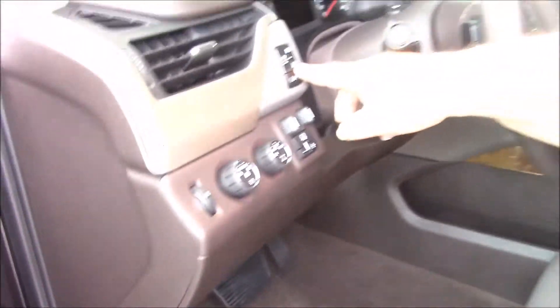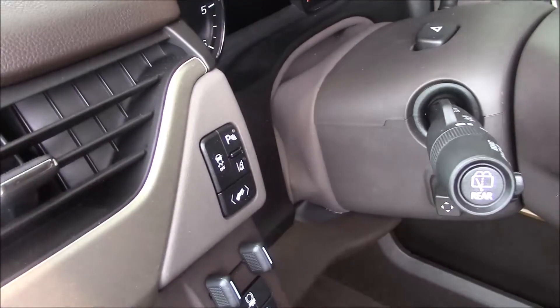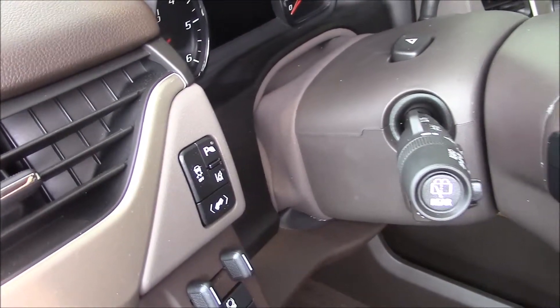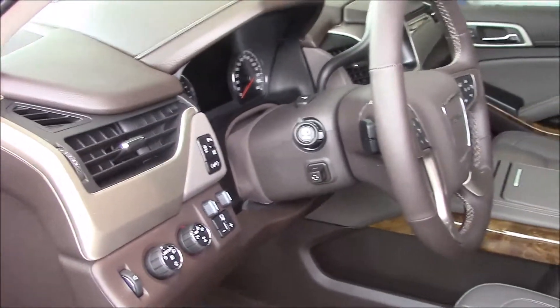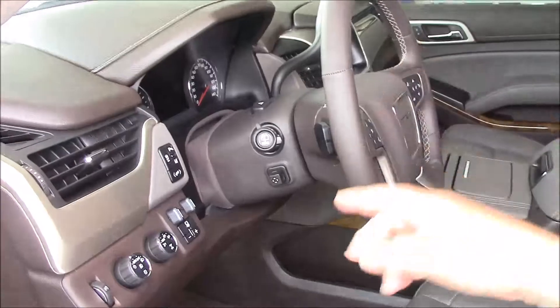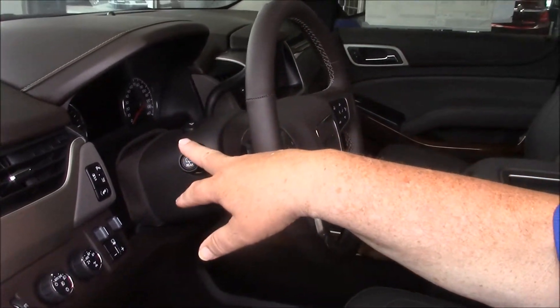If you look at this button, this is your lane departure warning. If you go out of your lane, there's a camera behind your rearview mirror that'll let you know that you should not be out of lane. The only time that won't work is if your turn signal is on — then the computer knows you want to make a turn.